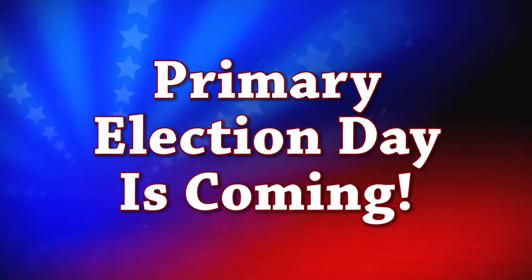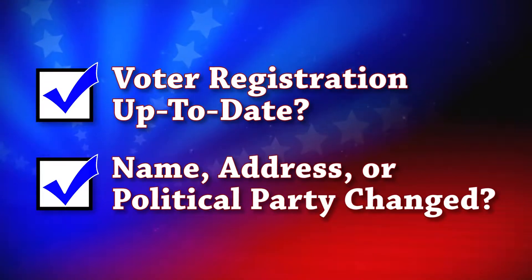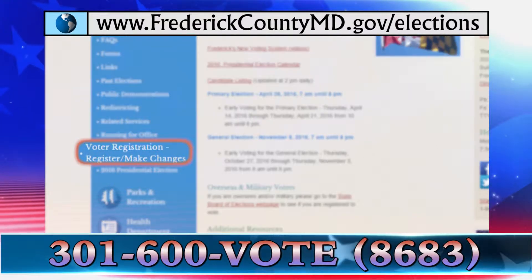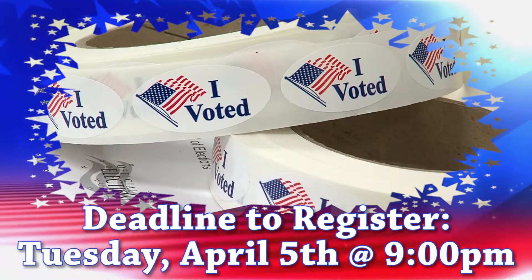Primary Election Day is fast approaching. Is your voter registration up to date? Has your name, address, or political party changed? Go to our website or call 301-600-VOTE to check your current registration. Deadline to register or make changes is Tuesday, April 5th at 9 p.m.